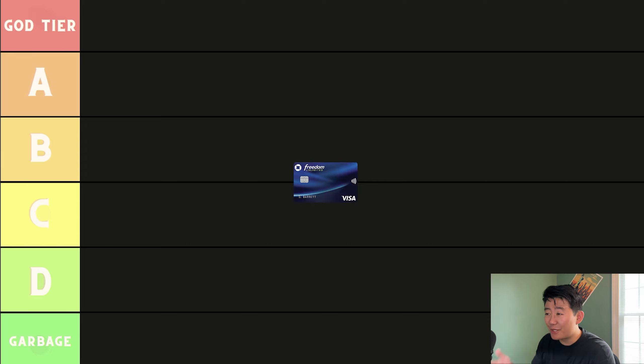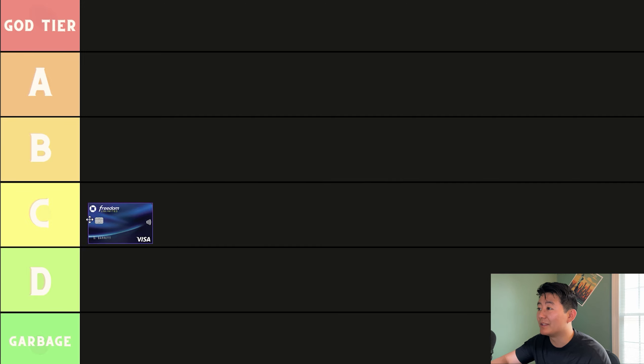You earn 5% back on travel, 3% back on dining, 3% back on drugstores. And then here's the kicker — this is why it's called a catch-all credit card — it earns 1.5% back on every other purchase. The whole point of this card is to mop up any Ultimate Reward points from categories your other credit cards don't get more than 1x back in. But the Unlimited competition is pretty big. I can name four credit cards off the top of my head with at least a 2x multiplier: the Wells Fargo Active Cash, the Citi Double Cash, the Capital One Venture X, and the American Express Blue Business Plus. I think the Freedom Unlimited is a C-tier credit card because, competing against the other catch-all credit cards, it's a pretty lackluster card.